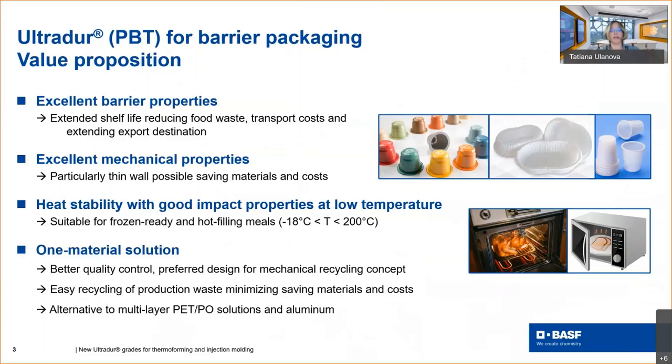I would like to introduce our material of choice for food packaging applications — our new UltraDur for barrier packaging. The excellent barrier properties of UltraDur allow significantly extending product shelf life, thereby reducing food waste, reducing transport costs, and extending export destinations. UltraDur is well known for its very good mechanical properties, which allow realizing very thin walls without losing performance — saving material and costs. The packaging can be used at both minus temperatures and high temperatures, all realized with one material. One-material packaging is the preferred design for mechanical recycling, simplifies quality control, and allows easy recycling of production waste — making it a good alternative to multi-layer and aluminium packaging.